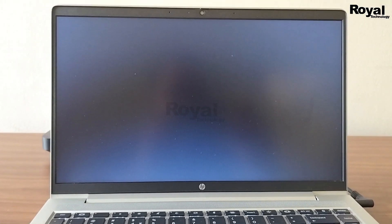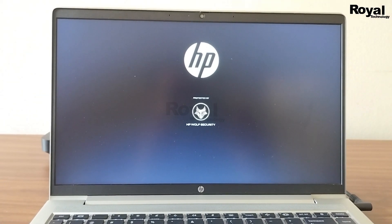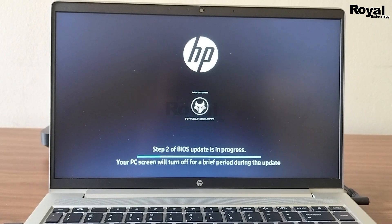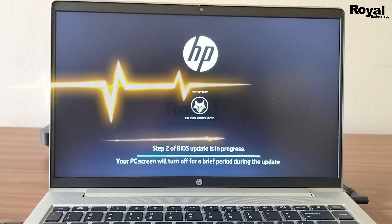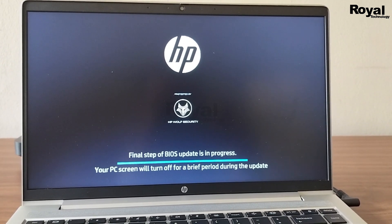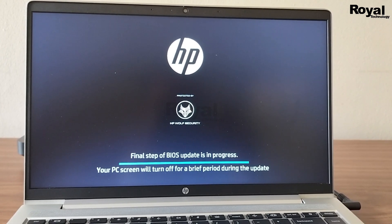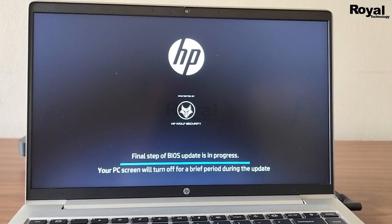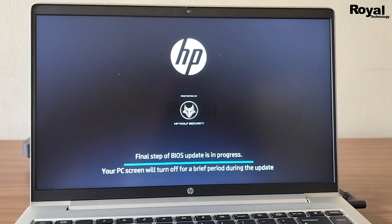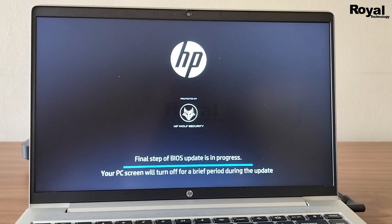Your laptop may reboot multiple times during this installation. As you can see, it is installing — six, then two, then three, then four — so the laptop or desktop will restart multiple times. Don't interrupt the machine or unplug the charger until it has installed successfully.